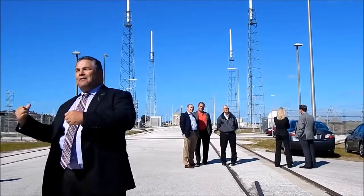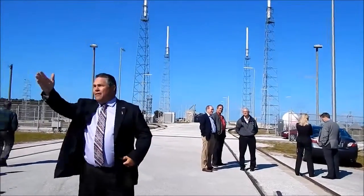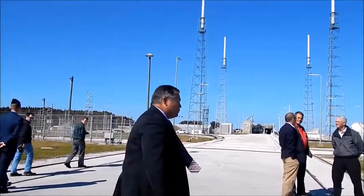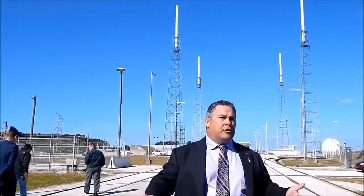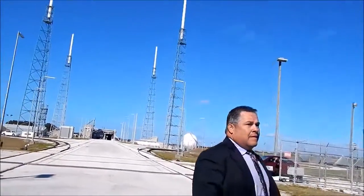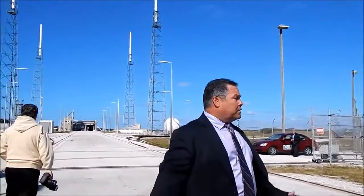I'll try not to fall and you guys try not to fall on top of me. The way our integrated stack works is we've got several major components: the rocket — the booster stage, the inter-stage, the Centaur stage, the boat-tail, and then the payload fairing with spacecraft.